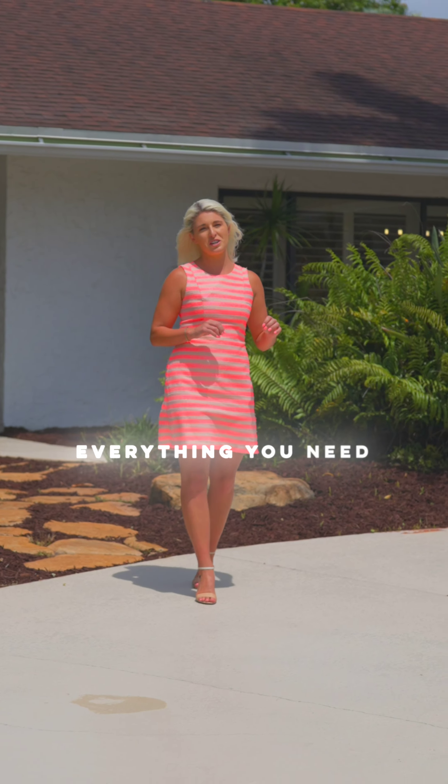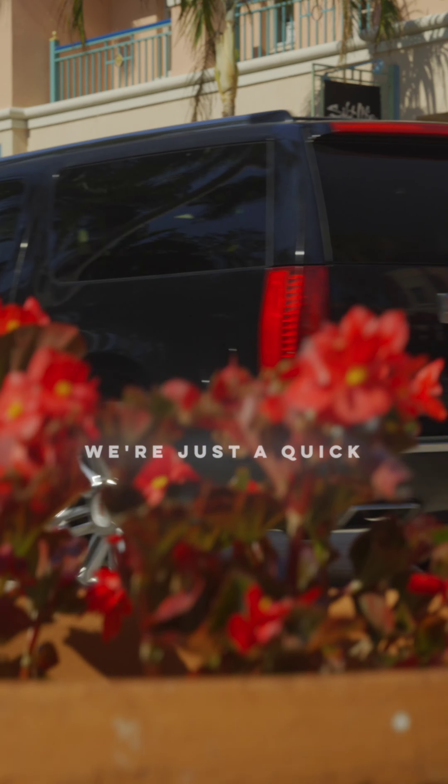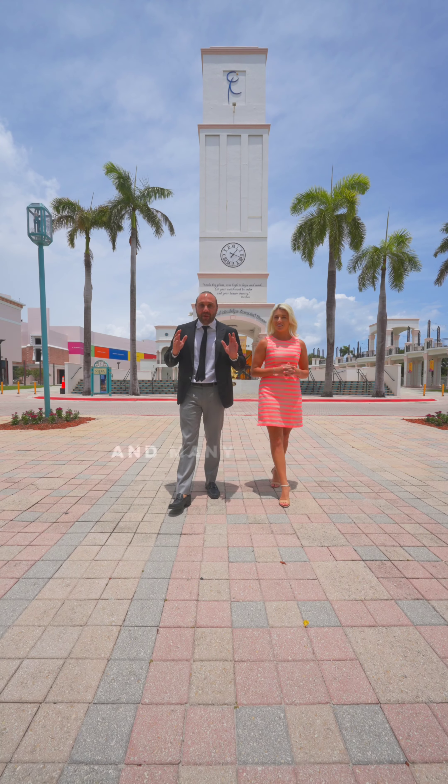The best part? You have everything you need steps away from you. We're just a quick drive away from downtown Boca's hottest spot, Mizner Park, which is full of entertainment, fine dining, and many events.